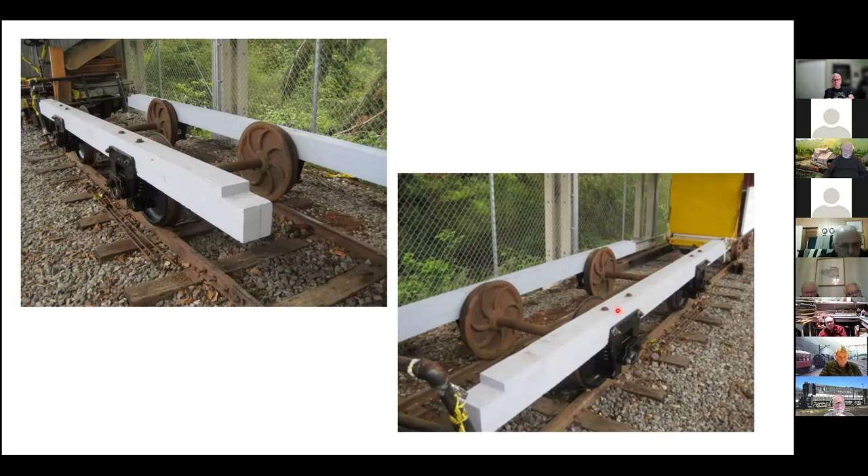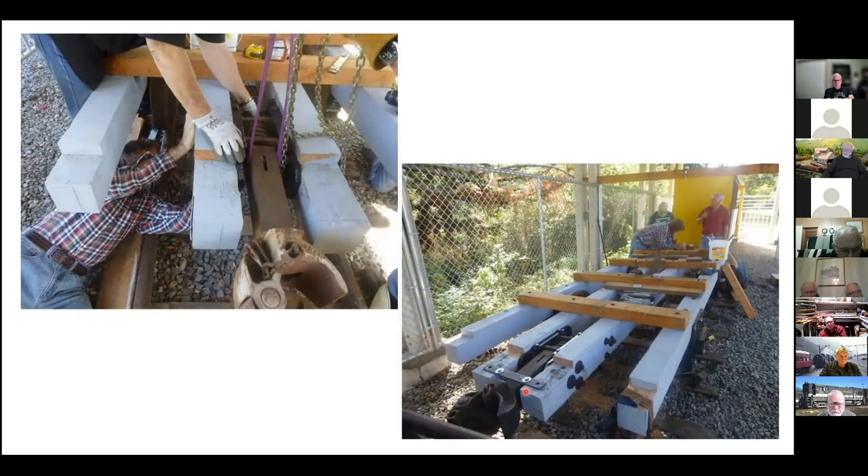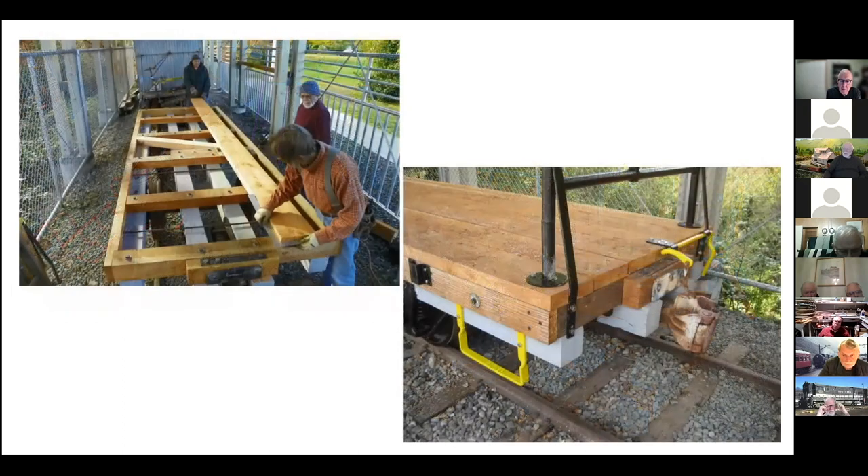Here you can see them put together. These are the cross members, through-bolted here and here, so these are basically floating, suspended only by the cross beams. That's Roger Knowlton underneath there, one part of the crew. And here we are putting the longitudinal planking on this guy.